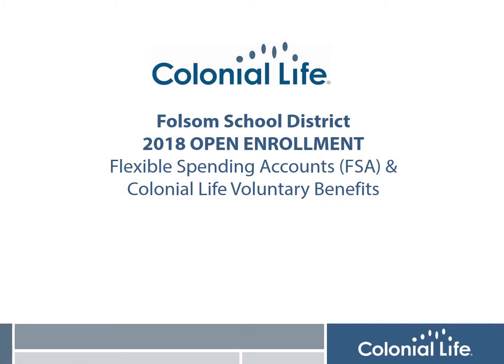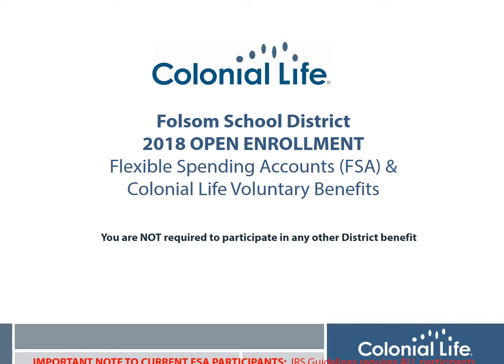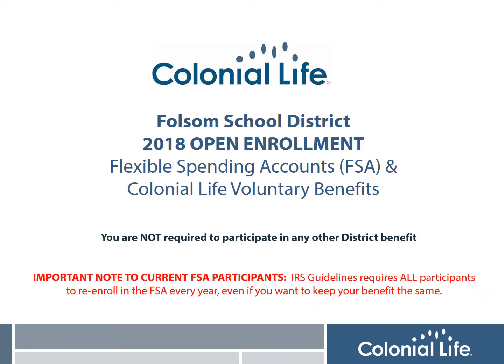Hi, I'm Lisa Perry from Colonial Life and it's time for your District's Annual Open Enrollment for the Flexible Spending Accounts, or FSA, and Colonial Life Voluntary Benefits. Both plans are available to all employees regardless of their participation in any other benefit with the District. It's also important to remind all current FSA participants that you must meet with a Benefit Counselor every year to re-enroll this benefit to continue for the following plan year.